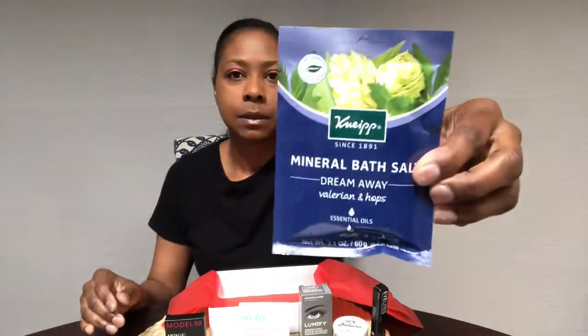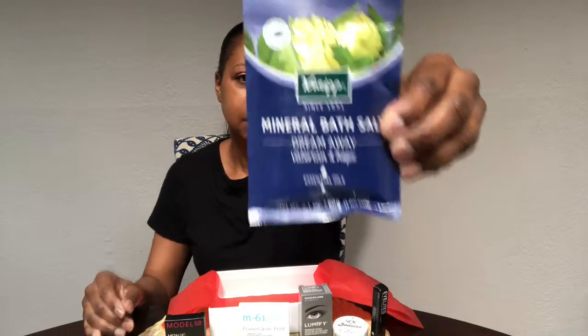And then we have this mineral bath salt — Dream Away — so that'll be put to good use. This one says to soak for about 15 to 20 minutes.